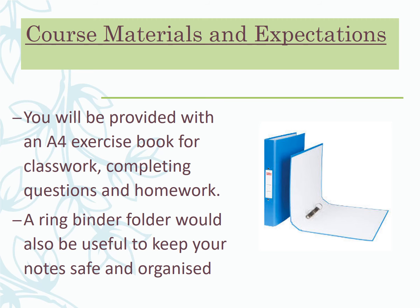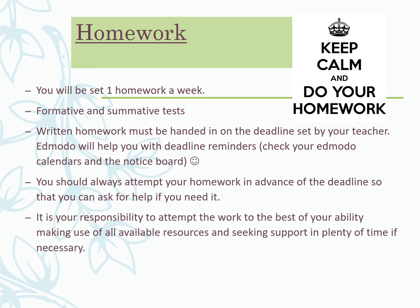Homework-wise, you'll be set one piece a week, with assessments as we complete each unit or chapter — you'll get feedback so you know your strengths and weaknesses, and that feeds back into your homework to focus on areas where you didn't do so well. I tend to use Edmodo quite a lot — it's a bit like a Facebook for education. It's a good forum to communicate, and I can post PowerPoints, worksheets, and notes there, so if you miss anything, that's where to find it.